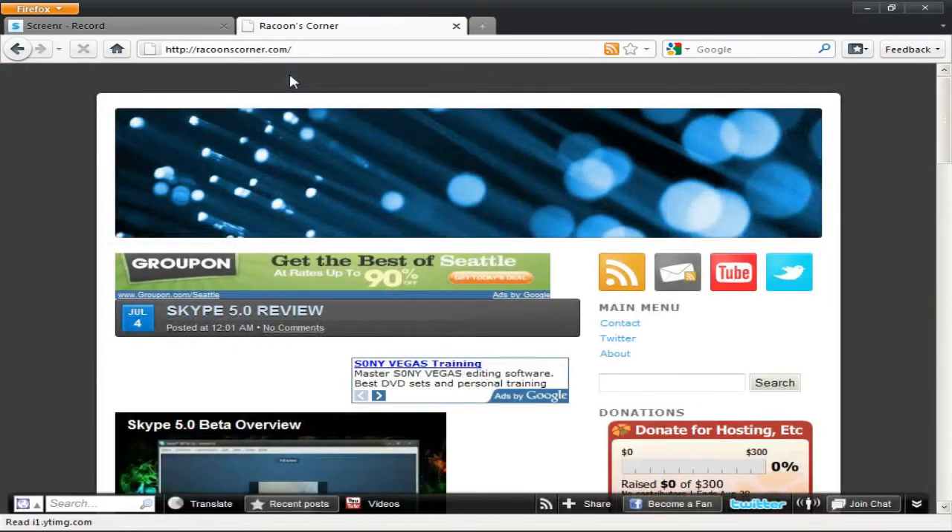That's basically Firefox 4 Beta 1. I will have videos of the latest builds when they're done, and overall it's a great product — I give Mozilla a thumbs up on this.